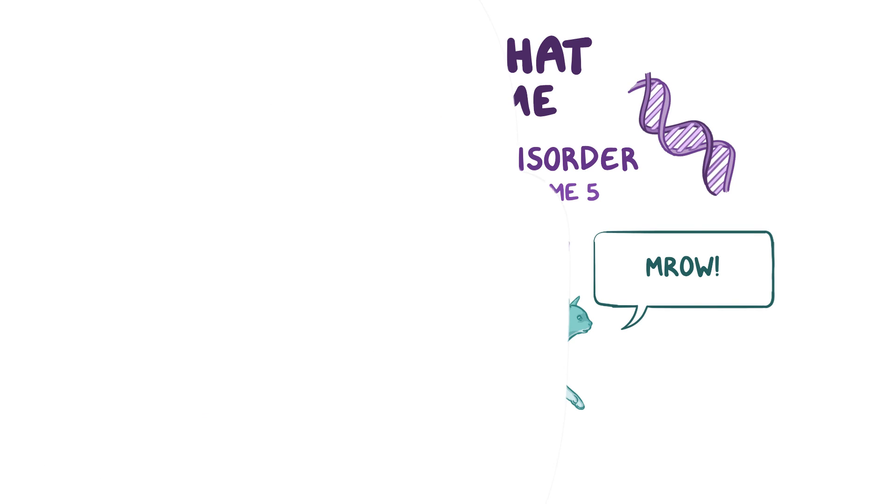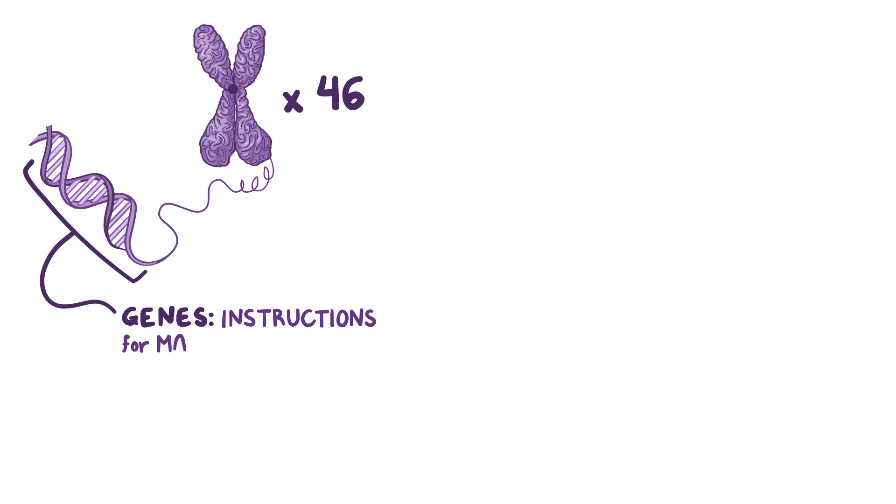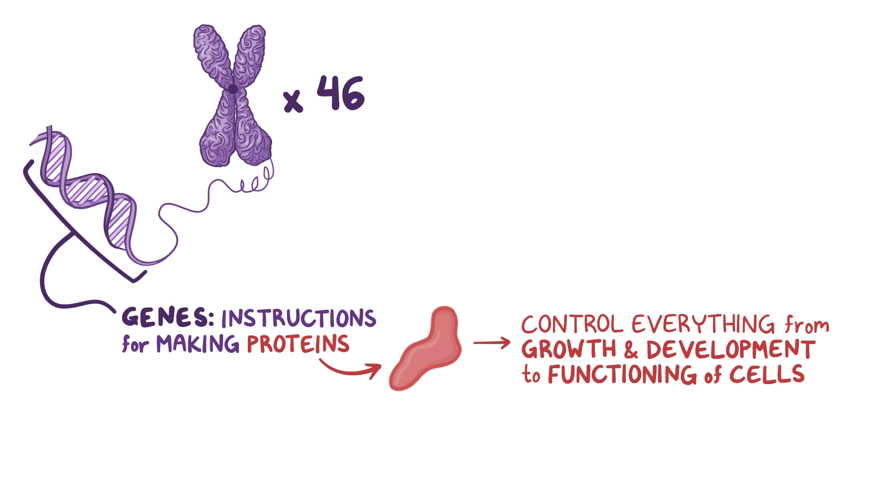Let's break this down. Our DNA is packaged into 46 chromosomes, which contain the genes that are pretty much instructions for making proteins. These proteins control everything from growth and development to the day-to-day functioning of the cells. Each of the 23 chromosomes is actually made up of a pair, and you get one from each parent, so 23 pairs.